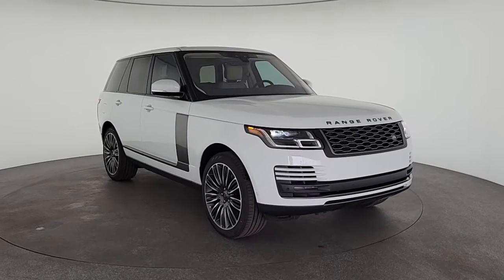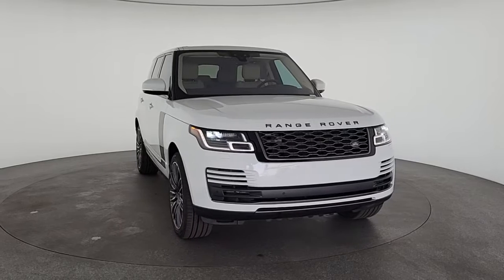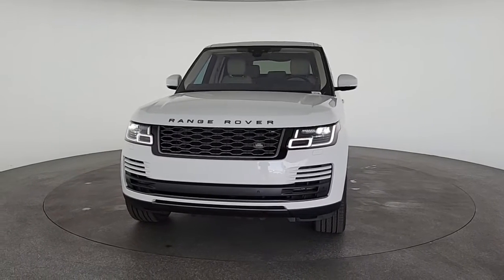Check out this 2022 Land Rover Range Rover. You deserve a ride that was designed with your needs in mind. The time is right to take advantage of the technology, performance and creature comforts this vehicle has to offer.